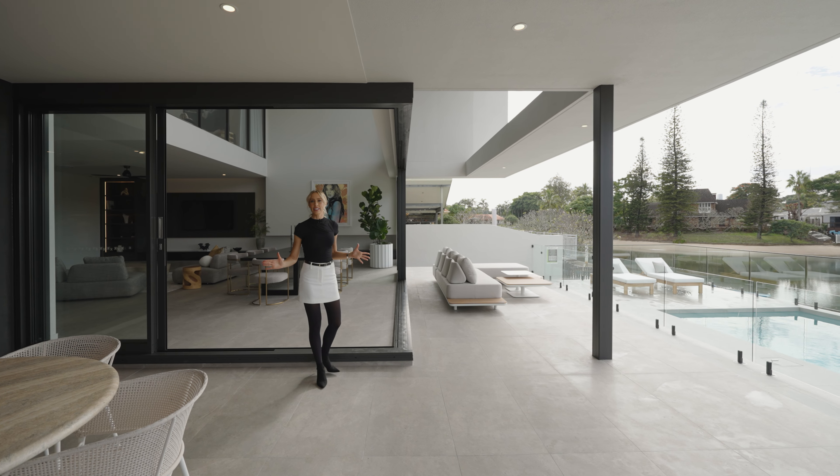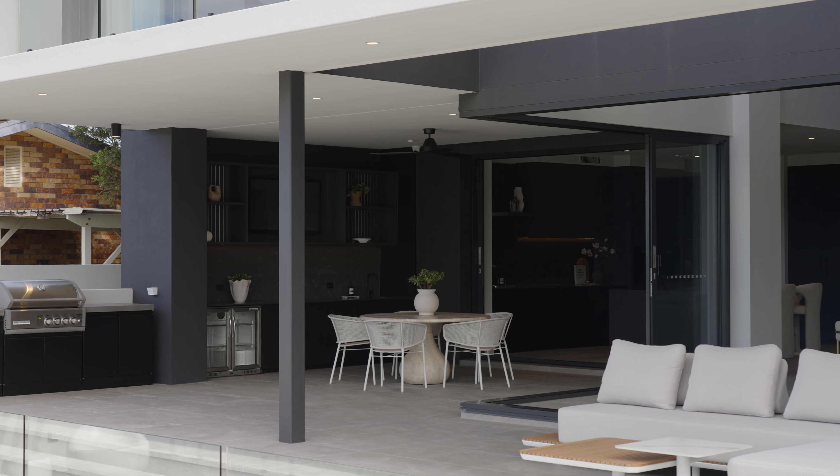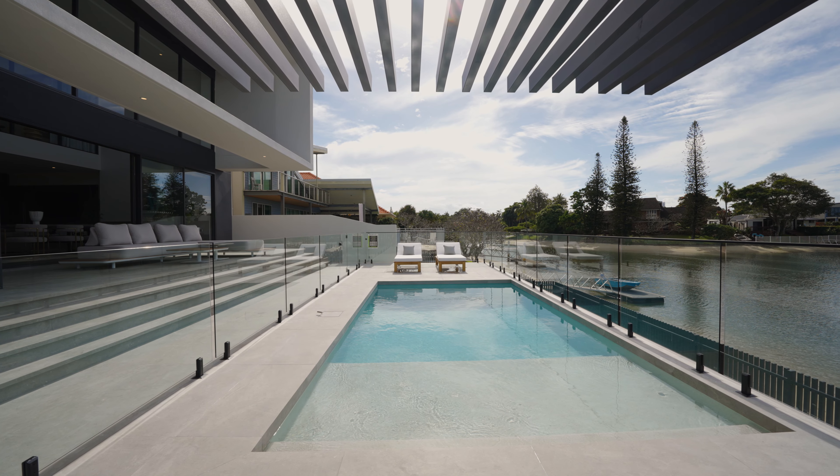The living space extends to this alfresco terrace with an outdoor kitchen and built-in infrared barbecue, so you can host family and friends while the kids play in the adjoining pool.